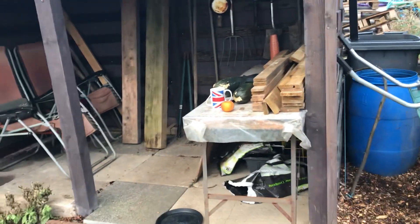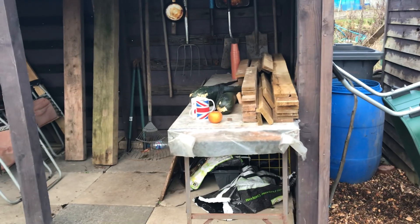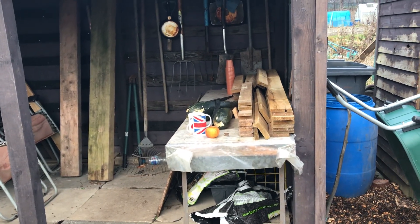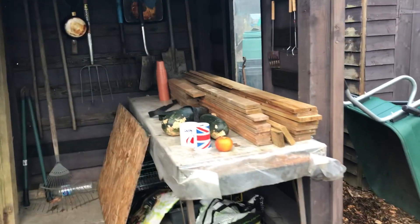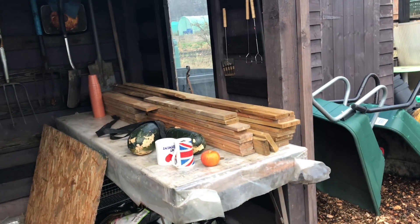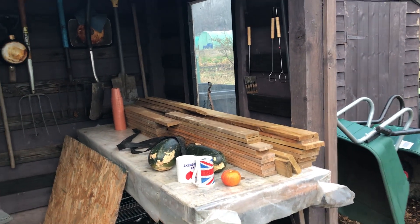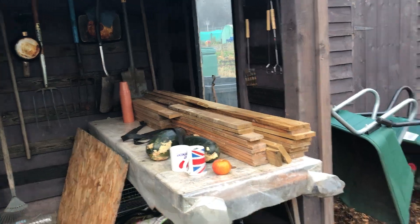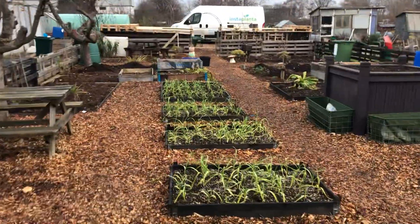Storage shed — not much planned for that really. The only thing I have got is an old log burner. So I'm thinking that table is going to move and I'm going to slot it in that corner there, take it up through the roof, and that can be a little warm spot in the winter or somewhere where I can boil the kettle.